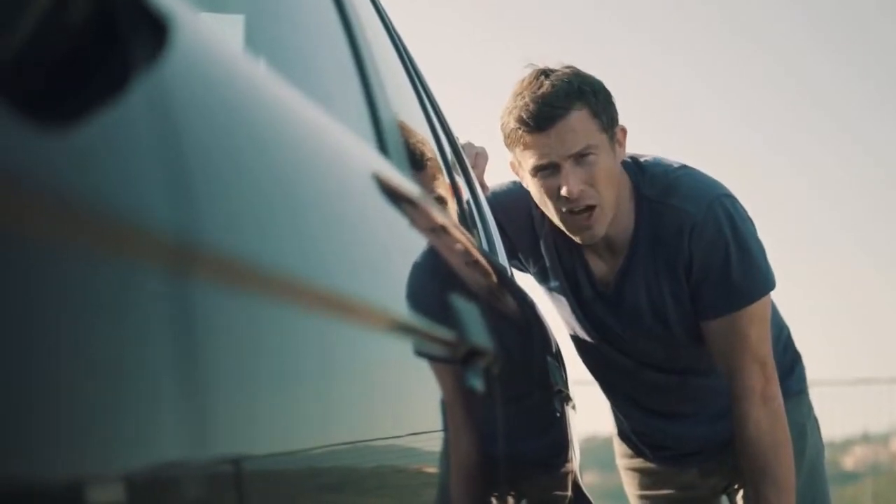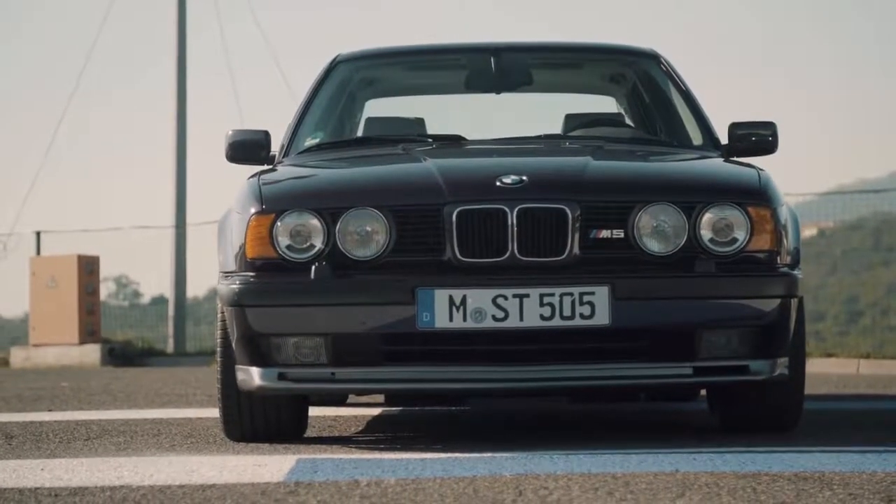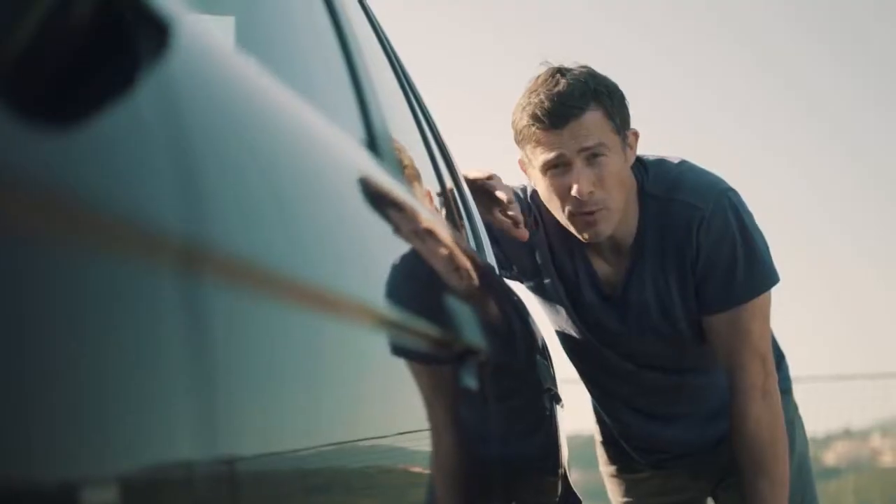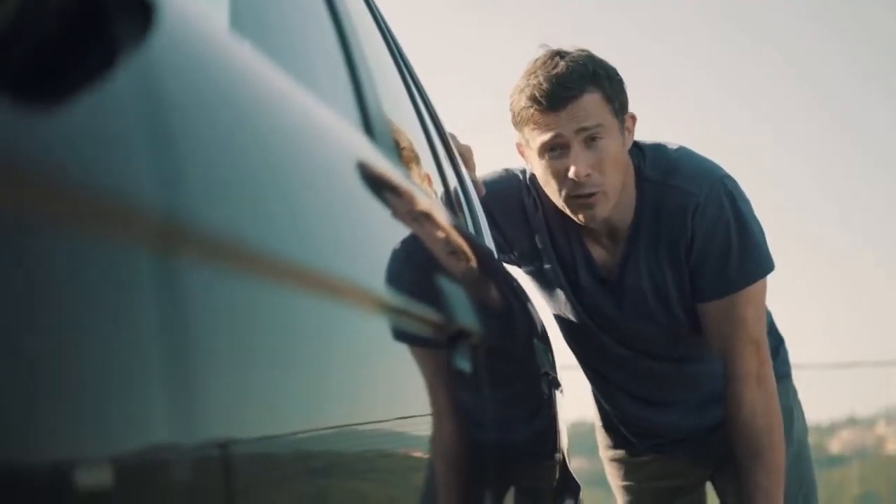This particular car is painted in Daytona violet, which is part of the BMW individual catalogue. Also, the car itself has always been owned by the BMW factory — it's never been owned by anyone else.